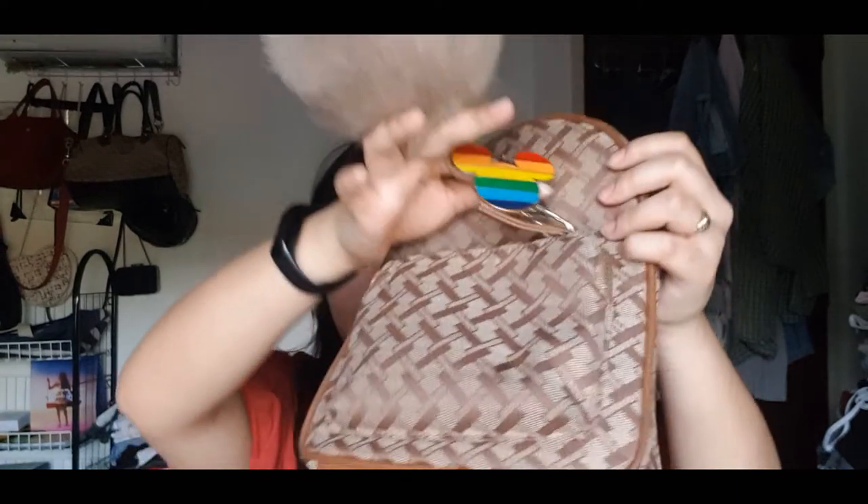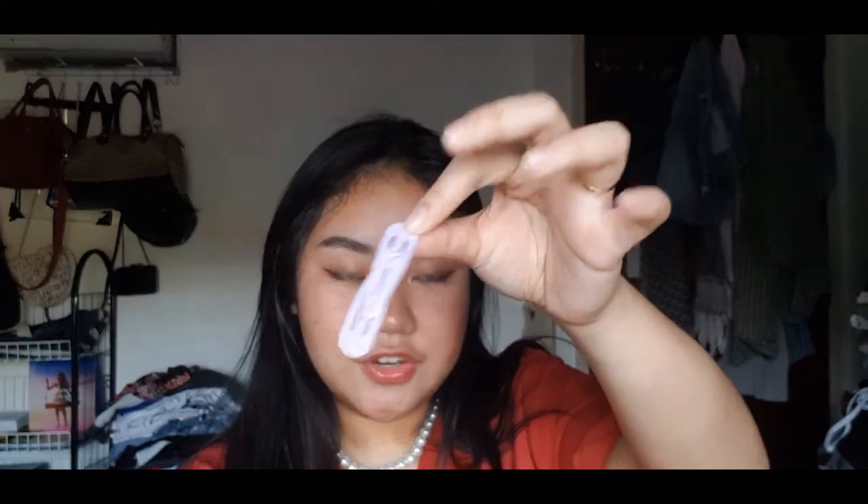Now we're going into the pocket of my bag. I have more barrettes — this time in lavender — and they're really cute. Then I have my flash drive connected to a Type-C OTG. I have both a Type-C and a micro USB one for emergencies, because as students we really need that.